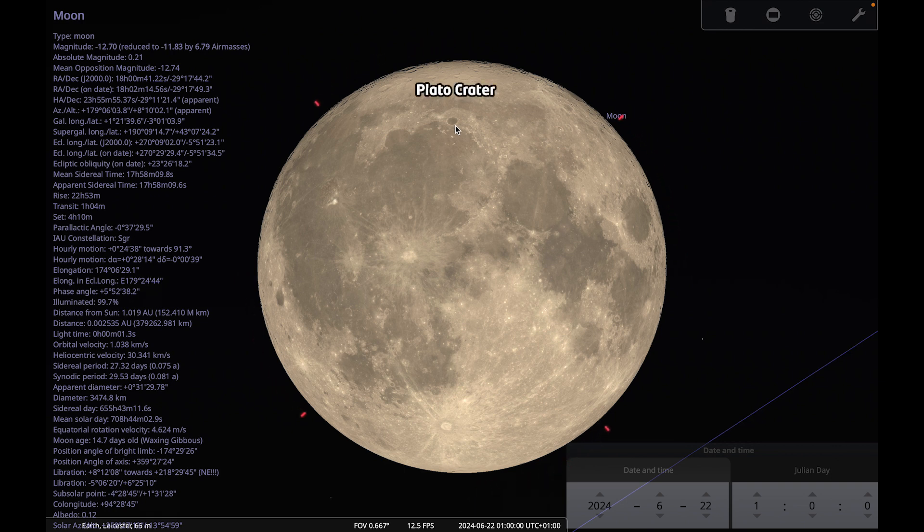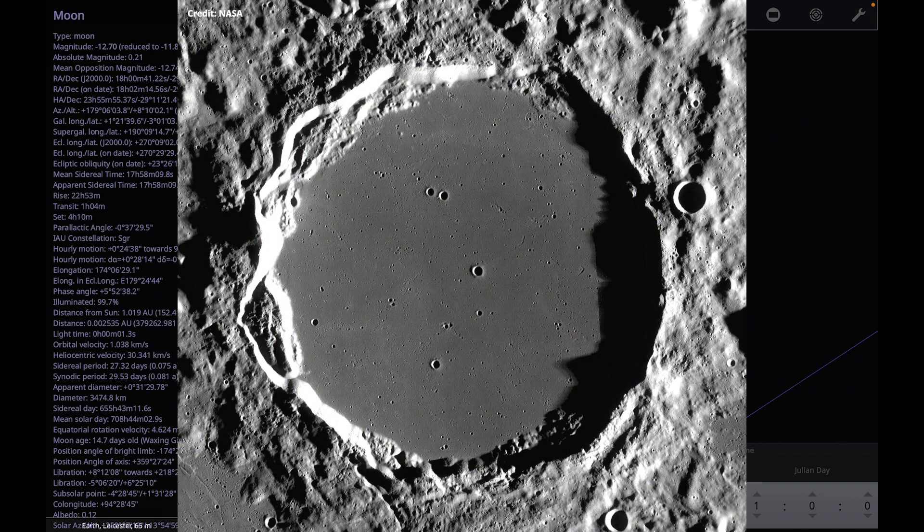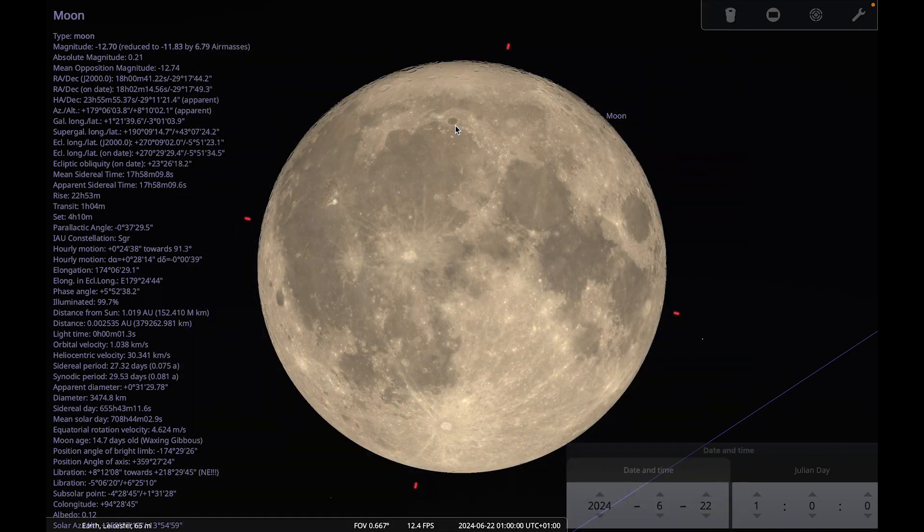Dark craters are interesting because they look like tiny seas and are usually older than their brighter counterparts. They're filled with dark lava that solidified into a smooth layer, which is often hit with further impacts resulting in little craterlets that pit the surface. Plato is a really good example of that — it's about 61 miles wide and you can see it with a pair of binoculars.